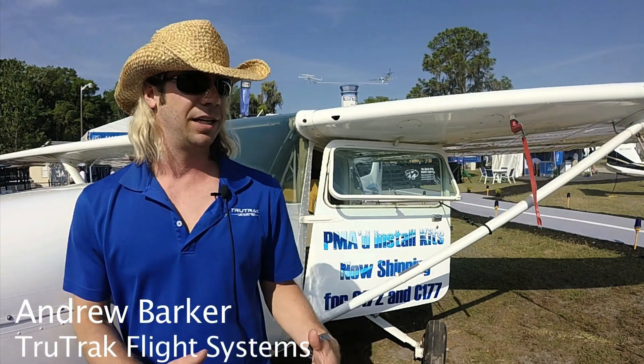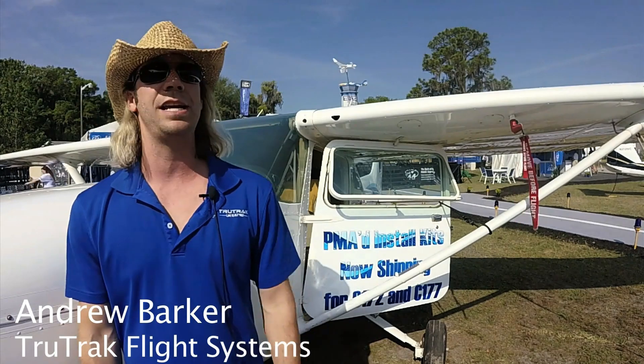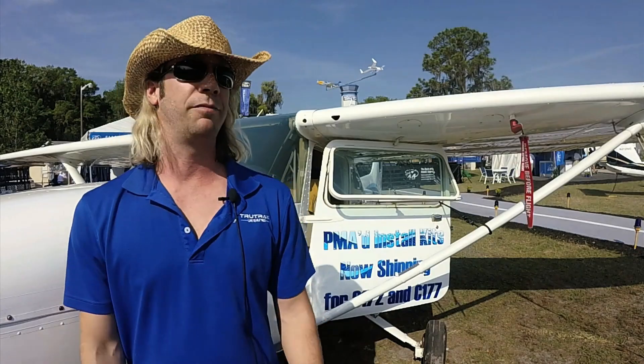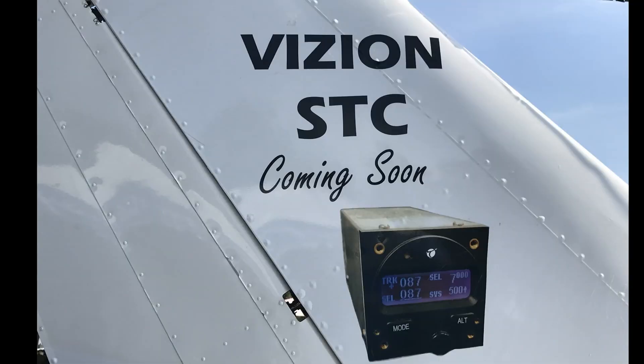We are working on some STCs for the 172 and 177. We've got the first STCs issued with our partner EAA, and we're out here at the aircraft at EAA's booth. We got the STCs issued last week on Tuesday, late in March. And now, as of Monday of this week, we got our PMA for our facility. So these are two of the really big steps that we need to get the full autopilot system approved and out the door coming in July.